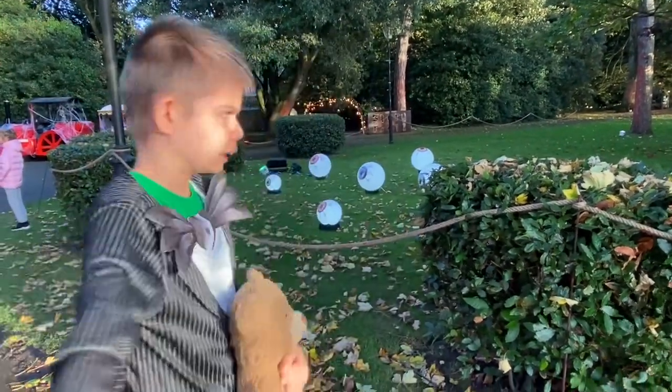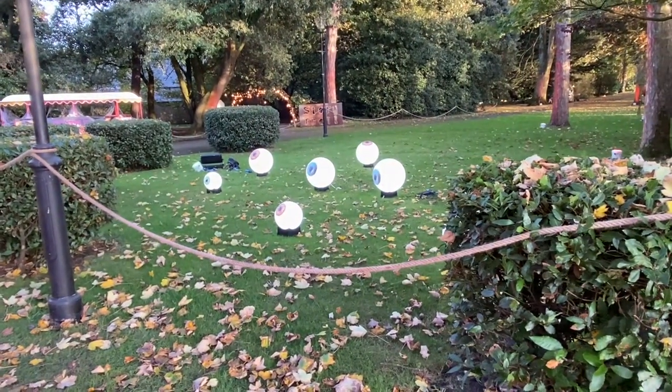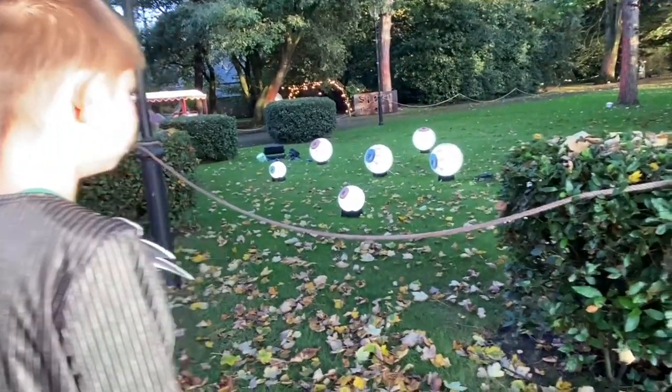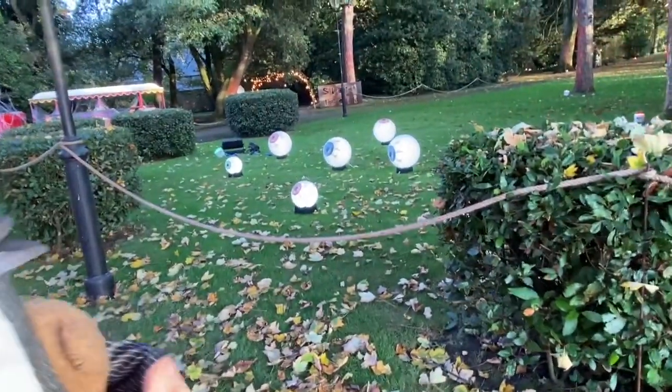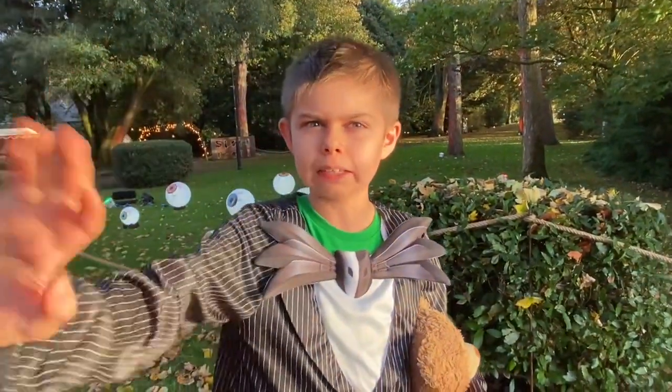Look at this at the start — look at these glowing eyeballs. They are so cool and really glittery and spooky. It's really nice. So I'll see you when I get to the Ghostbusters.